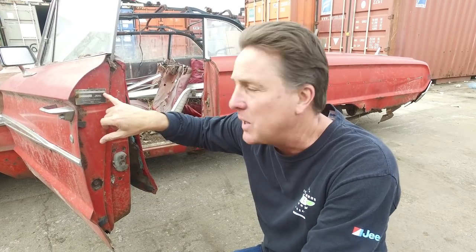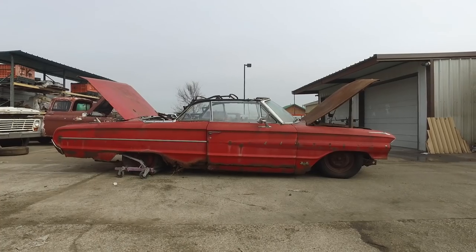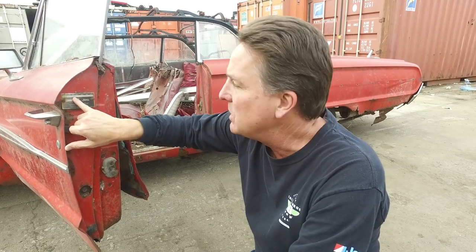Here's what else is outstanding. You go to transmission — a 5 is a manual transmission. You got color code J, that's Rangoon Red. Trim 75, which is red interior.